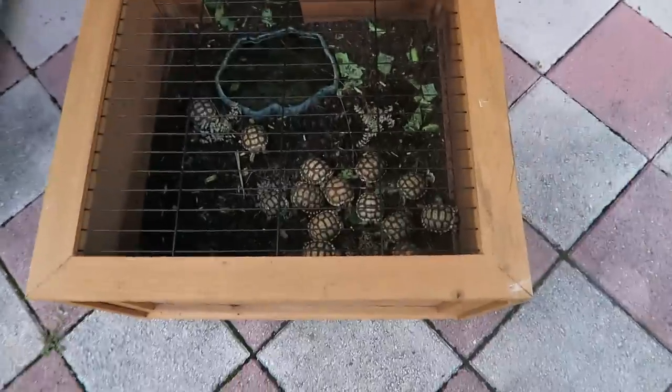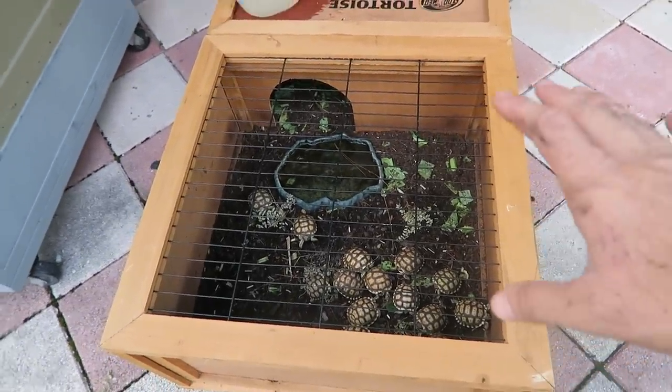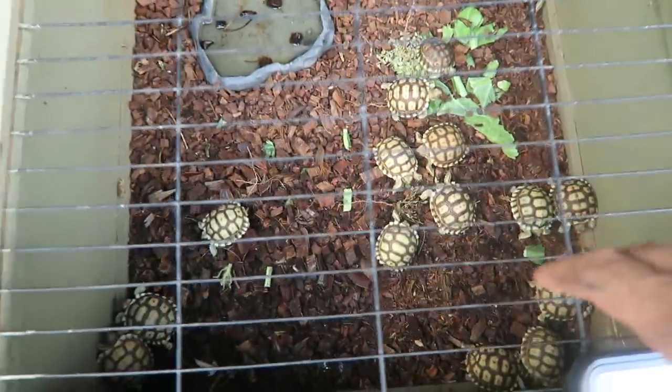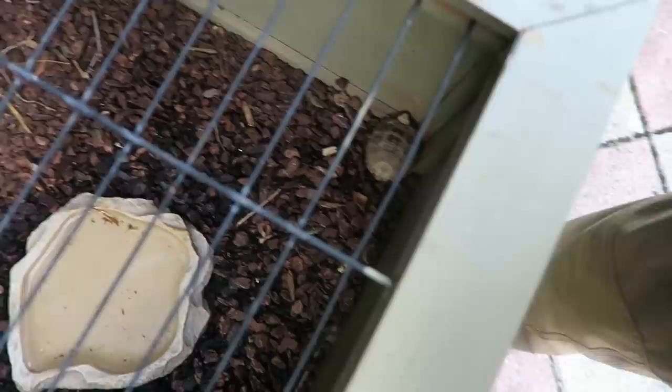He asks: how big does a tortoise need to be before you can put it out in an outdoor enclosure where it doesn't have to be protected? I started the show off with a little view of these Zoo Med tortoise houses. I love these for hatchling tortoises — completely enclosed, completely protected. These guys are just bite-sized morsels for any kind of predator, be it a bird, a rat, or a raccoon. Basically, those guys are very vulnerable. As we know, most baby tortoises don't make it to adulthood — same thing with turtles.